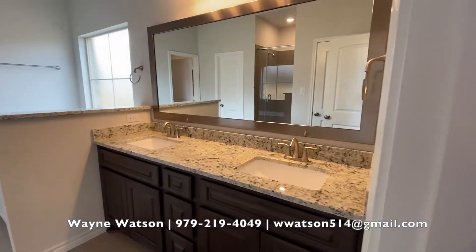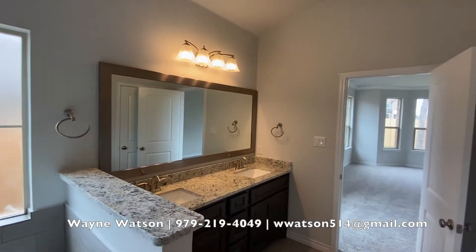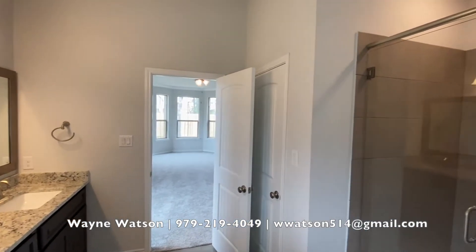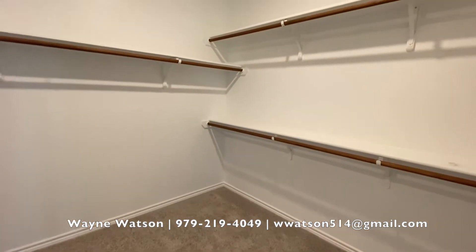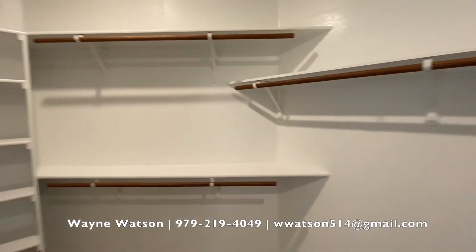Master bedroom has a bay window. Double sink vanity, garden tub, separate shower. Thoughtfully designed floor plans. This walk-in closet is absolutely huge — look at the space in here.